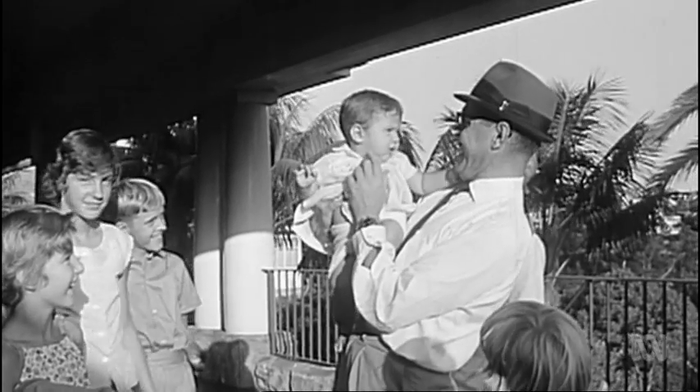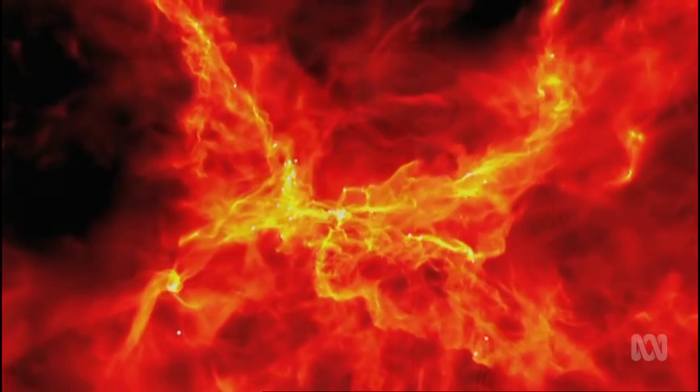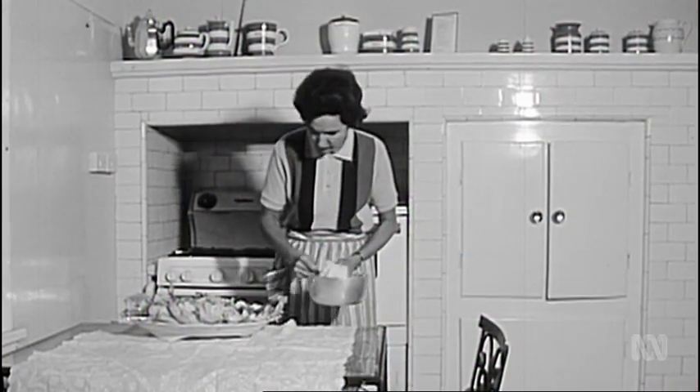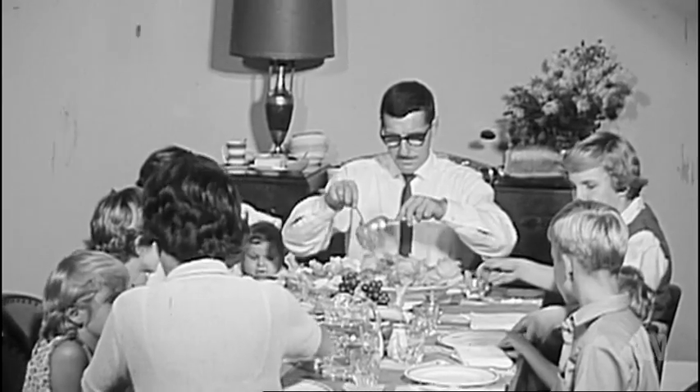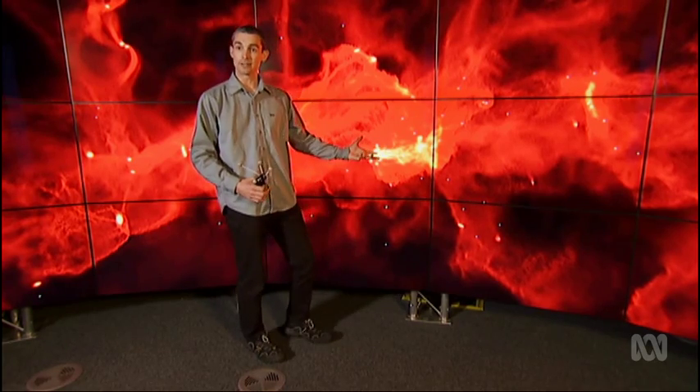Some stars are born into a rich household where there's lots of gas, and gas is star food. The more of it around, the bigger the star can grow. So these stars run away to high masses and gobble up all the resources themselves.